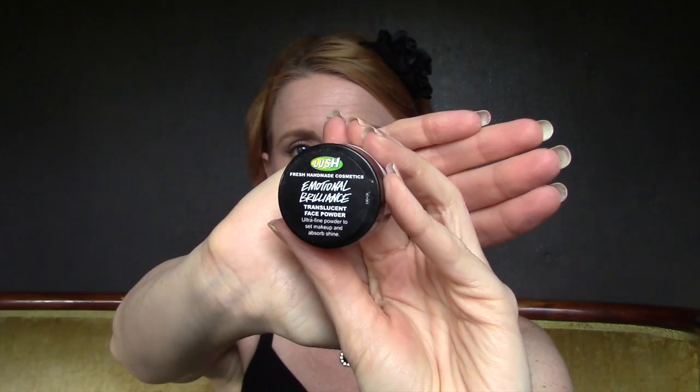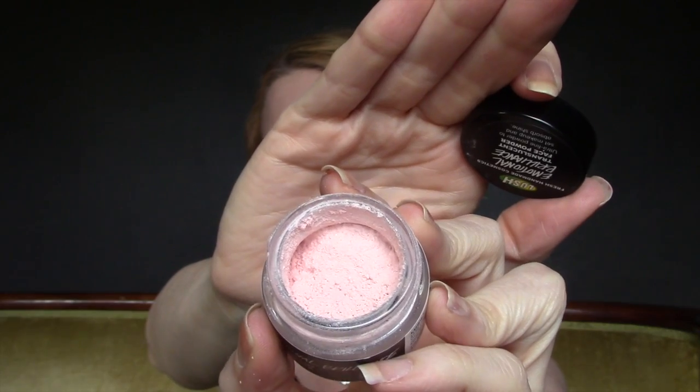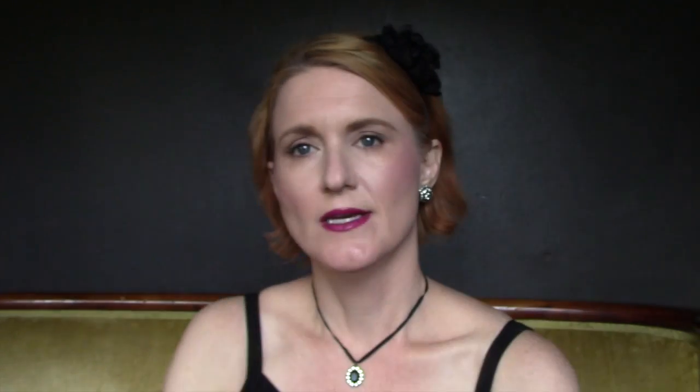The next thing I've been using is by Lush — it's the Emotional Brilliance Translucent Face Powder. It's supposed to be translucent, but as you can see it has a pink tint to it, so when you put it on your face it does give you a little bit of a pink tint. But dewy skin is all the rage now, so I just brought this out and started using it. I think I'm really liking it — I have it on and it looks good.